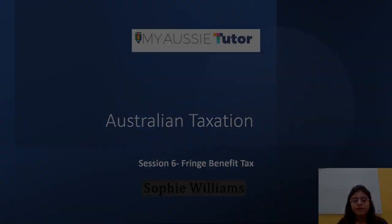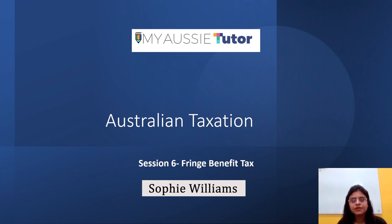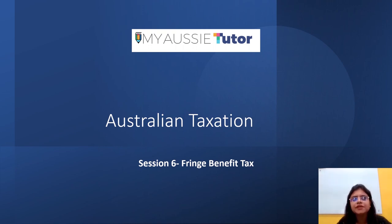Hi everyone, my name is Sophie Williams and today we are going to have the sixth session on Australian taxation. The topic we are going to cover today is Fringe Benefit Tax, and it's a quite important topic in terms of Australian taxation. It is of practical relevance because quite often employers provide many fringe benefits to employees, and there's some ambiguity and complexity around whether something constitutes a fringe benefit and how to calculate it.